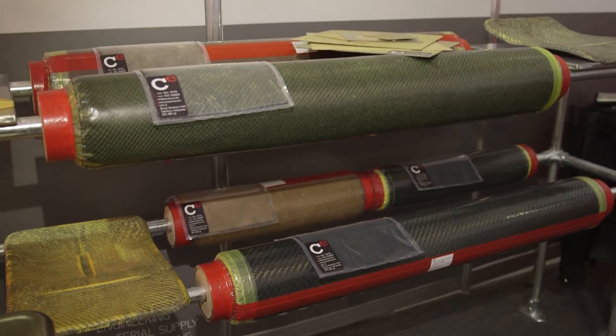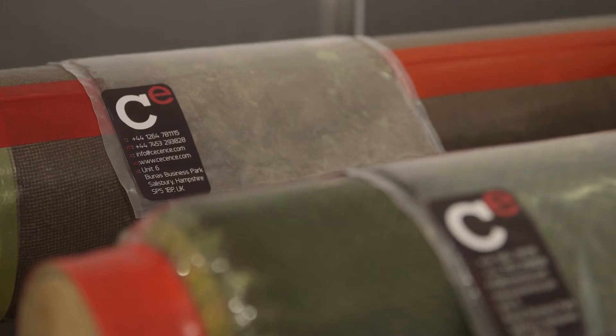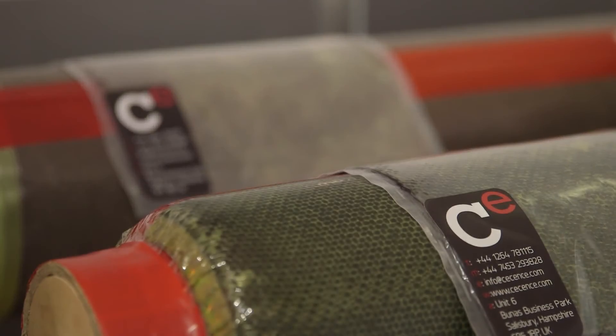We've brought along some materials that could be used to make aerospace parts. We've particularly focused on fast manufacturing methods, so cost effective laminates and composites. In particular we've specialised in fireproof composites. So we've looked at a lot of large mass transportation aircraft, in particular aircraft seating and aircraft interiors, but let's say on economy class.